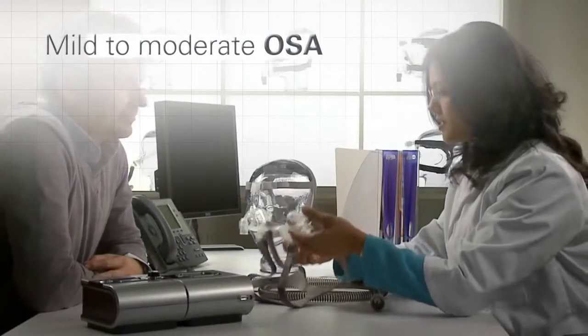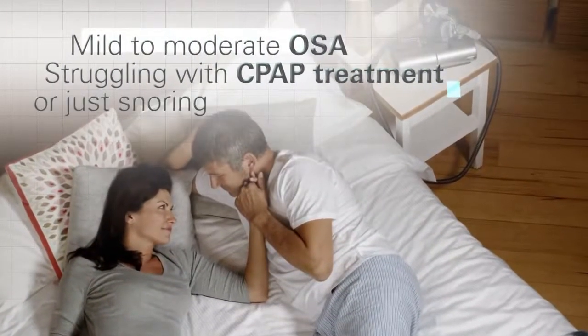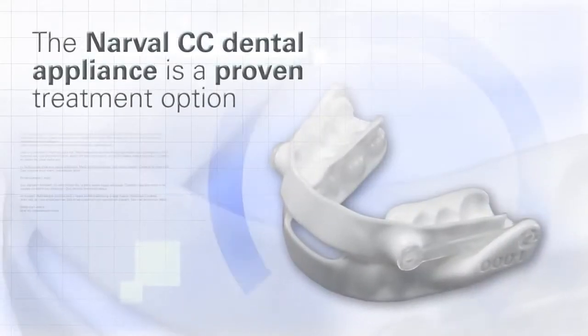If diagnosed, or if you already struggle with CPAP treatment, mild to moderate OSA, or even just snoring, the Narval CC is a proven treatment option you should consider.